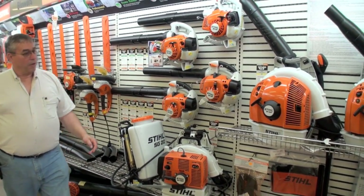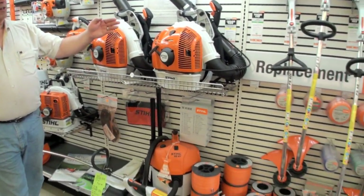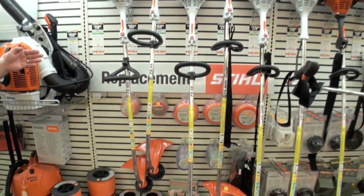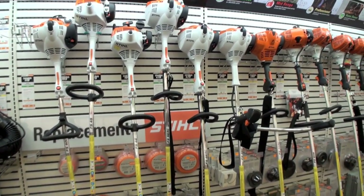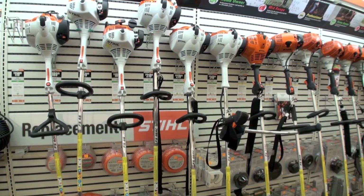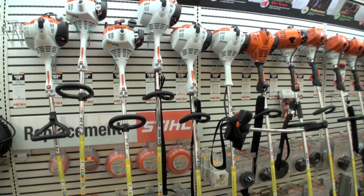They've also gotten into vacuum cleaners, believe it or not. And of course they're recognized throughout the industry today as being one of the leading manufacturers of string trimmers. We have a variety of sizes, starting with homeowner models that are excellent machines — you can't buy a better trimmer for the amount of money that you're spending here.